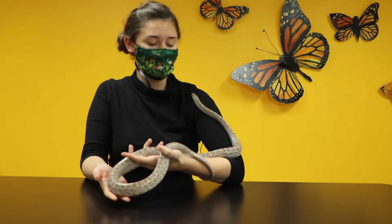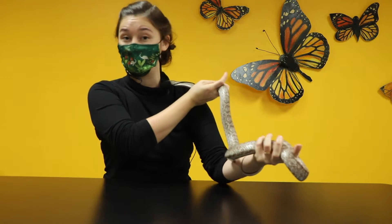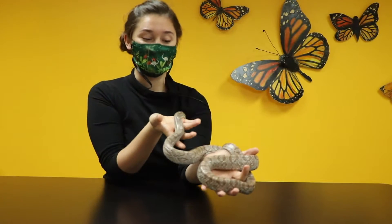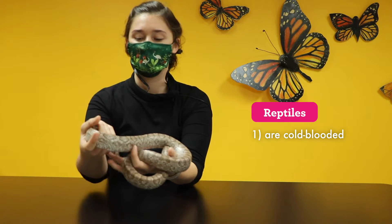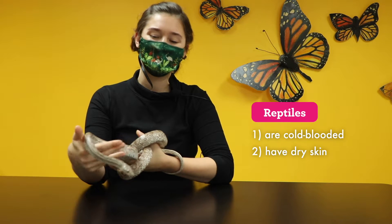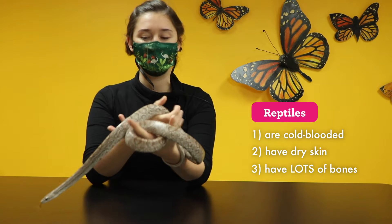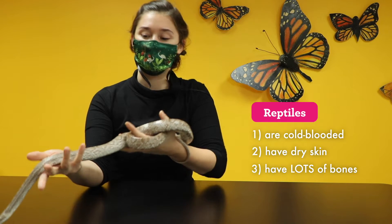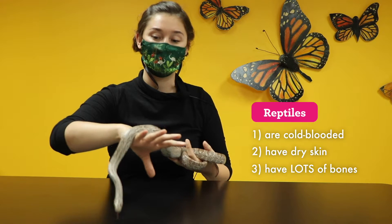I'm joined by Biggie the Corn Snake, and Biggie is a reptile. A reptile is a group of animals — they are cold-blooded animals and they're going to have drier skin than other cold-blooded animals. They're going to have bones. Biggie has lots and lots of bones within his very long body — a very long spine and rib bones all the way from the top of his head to the tip of his tail.